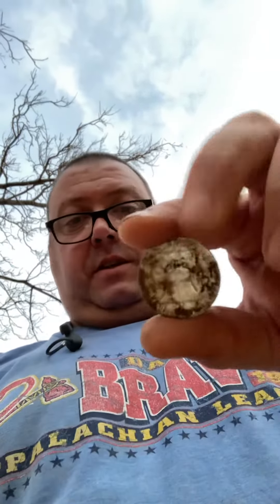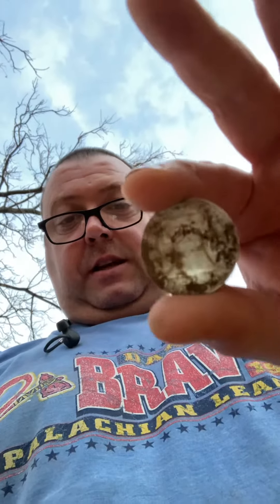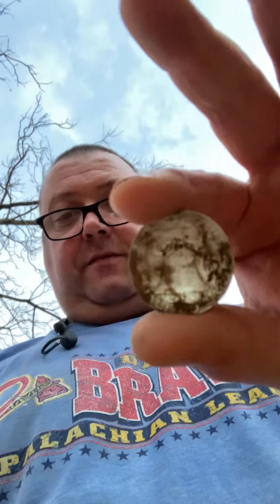It's a '49. I think the mint mark's at the top of the bell. Yeah, there's a mint mark — so it's a Denver or San Francisco. I'm half blind and it's getting dark out here, so I can't see that well.